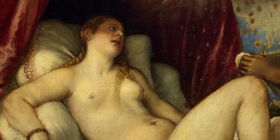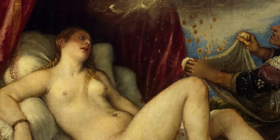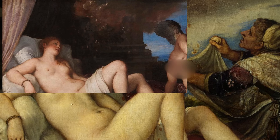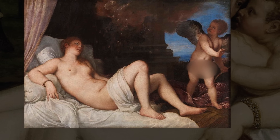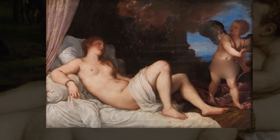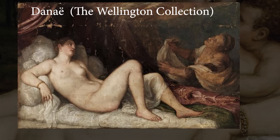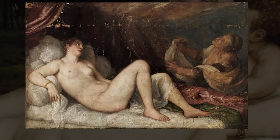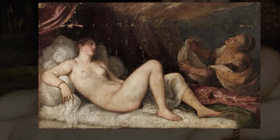Though the composition, especially the main figure, is essentially the same, the six versions vary considerably. The original Danae, from 1544 to 1546, is in Naples at the National Museum of Capodimonte. Another Danae, part of the Wellington collection in London, is now agreed to be the version that was sent to Philip II of Spain.